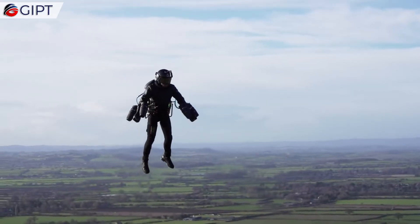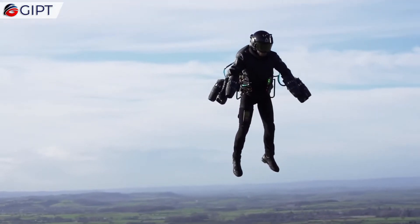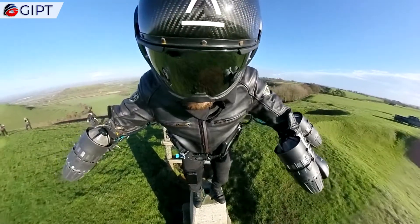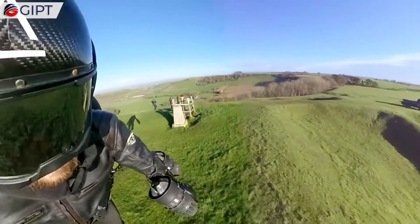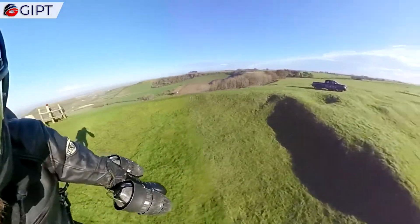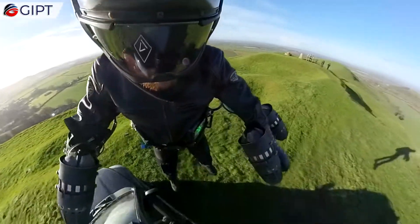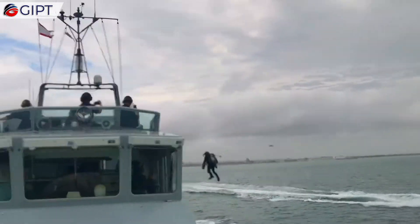Flying the gravity jet suit relies on the pilot's ability to balance, and demands a complex interaction of different parts of the brain, inner ear, muscles, joints, and visual system. Gravity jet suit flight training takes time for the pilot's vestibular system to learn the new muscle movements required to balance. With enough practice, flying a gravity jet suit becomes as natural as walking and running.